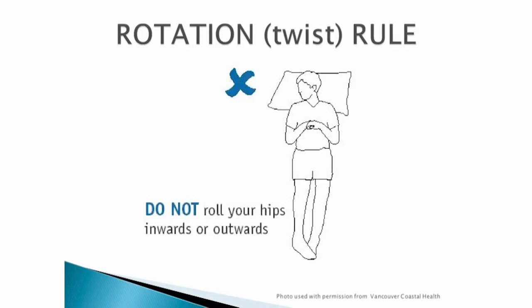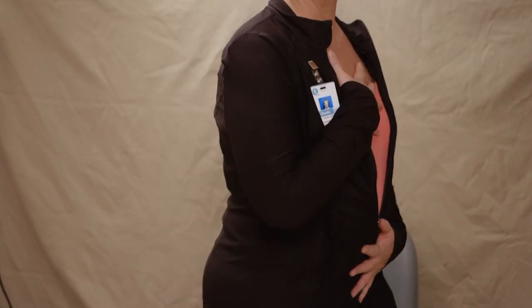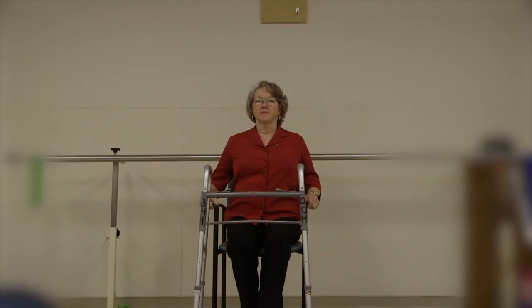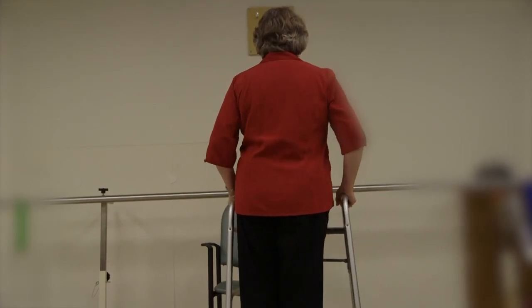The last rule is the no rotation, no twist rule. You have to imagine your body as one unit — you cannot separate the upper body from the lower body. An example of not twisting is when we go to sit in a chair or on the toilet, we twist to see if the chair is still there. If someone calls out your name, you do not twist to look behind you — you turn your whole self around.